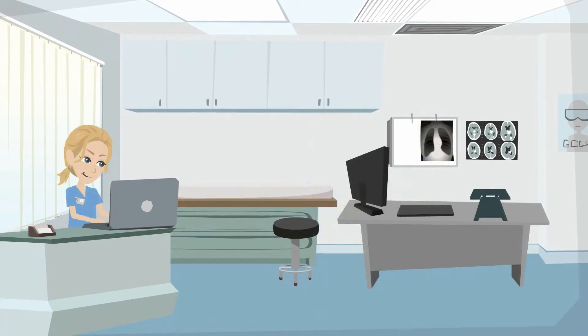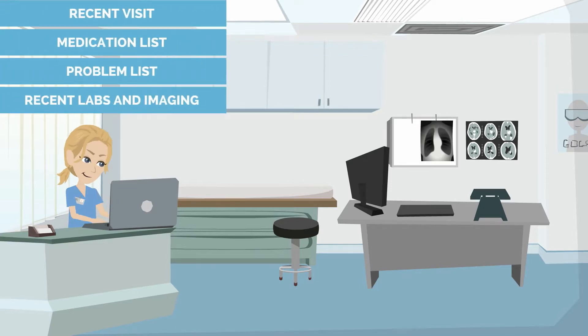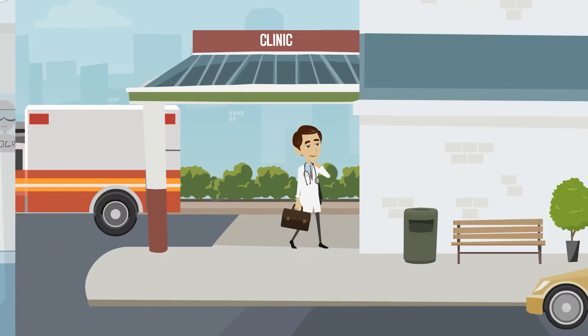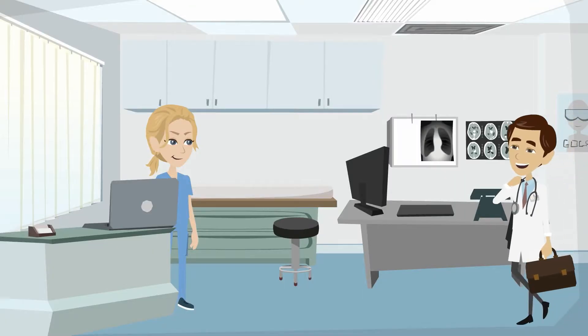Kate prepares for the shift by reviewing each patient's most recent visit, medication list, problem list, and recent labs and imaging. When Dr. Adams arrives for clinic, Kate is ready to capture real-time documentation with her laptop.